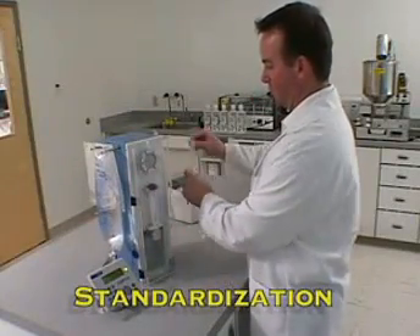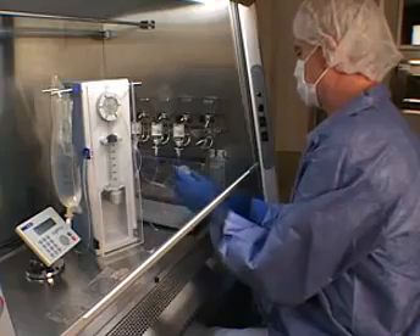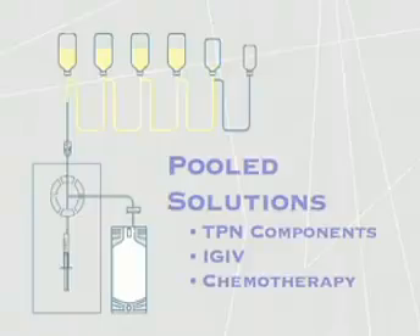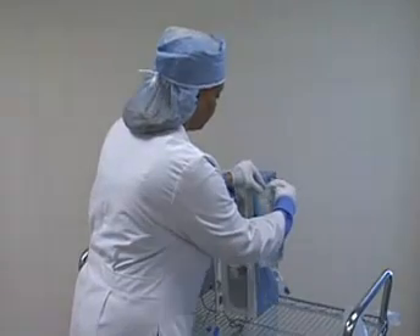You can create standard and custom doses mixing two different source solutions, create a pooled container from multiple single-dose vials, or measure individual custom doses from a bulk source solution.